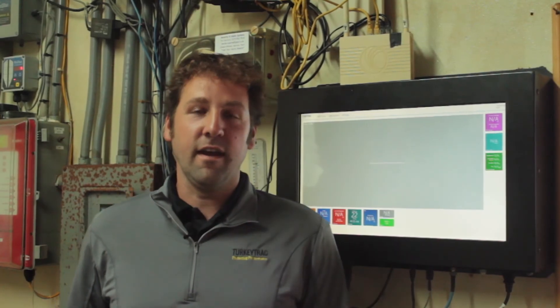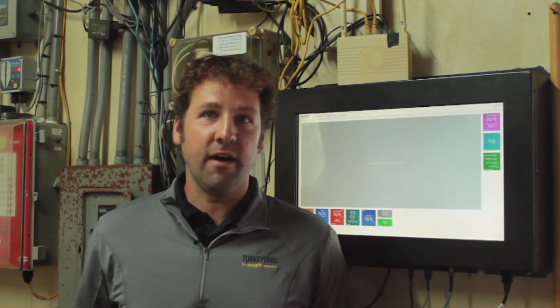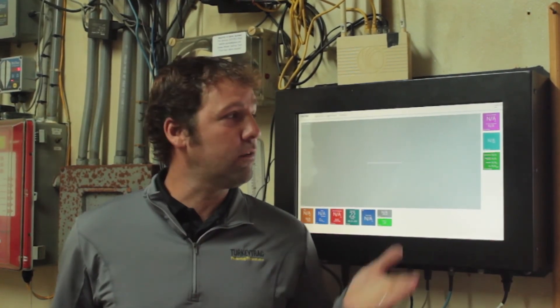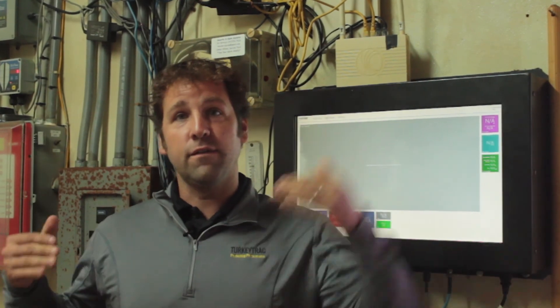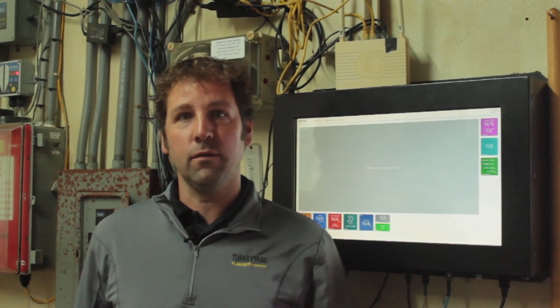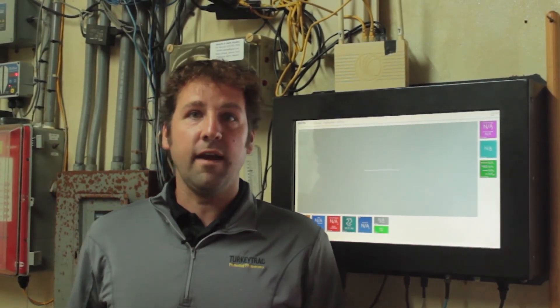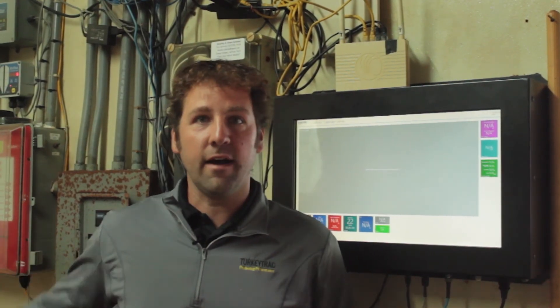We have a slogan here at Turkey Track: a goal broken down into steps becomes a plan, and a plan backed by action becomes reality. With Turkey Track, we give growers a template because we know how those birds should do. If the goal is to raise a 45-pound turkey, we tell you daily if you're achieving those goals. All the farmer has to do is look at the data, understand where they need to react, and those goals will become a reality.